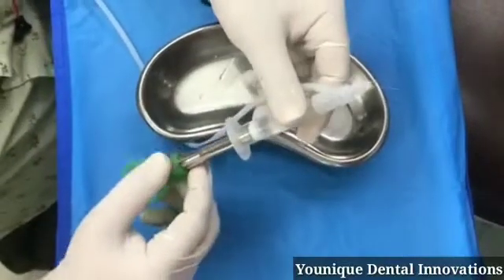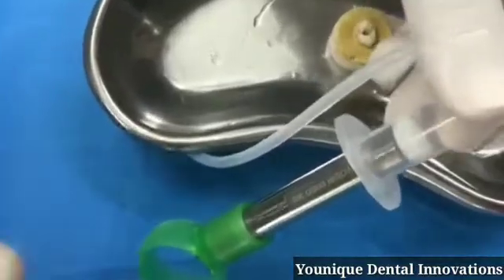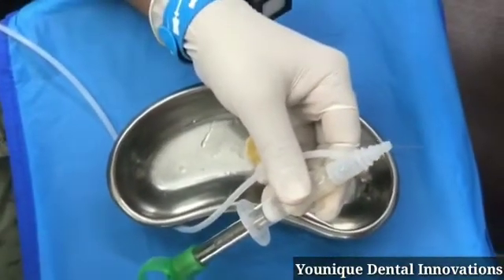Hello Endo Lovers! This is the Unit Endo 360 Degree, and it will tremendously change our day-to-day root canal treatment system.